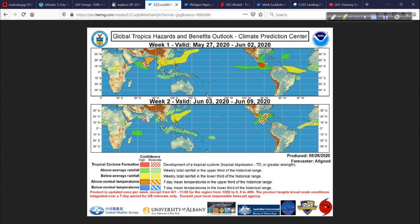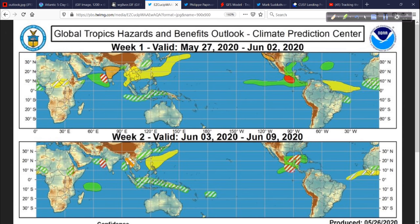Some interesting graphics to show you. This is the Global Tropics Hazards and Benefits Outlook from the Climate Prediction Center, showing the Madden-Julian Oscillation and areas expecting below or above average rainfall, temperatures, and tropical cyclones. Valid from May 27th through June 2nd — there's a wet pattern in the green area, and the red indicates fairly high confidence in tropical cyclone formation in the southeastern Pacific. Dry conditions are shown in yellow. This will be especially helpful in the peak months of hurricane season, but it's helpful now too.